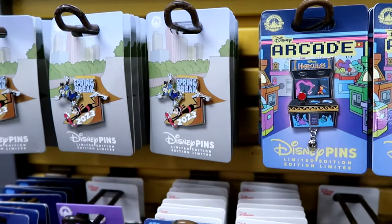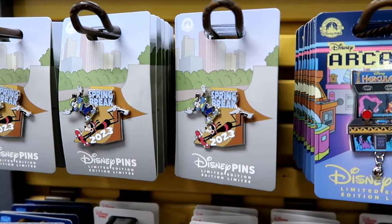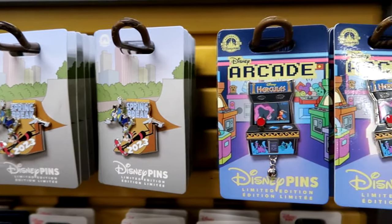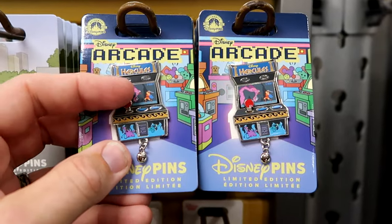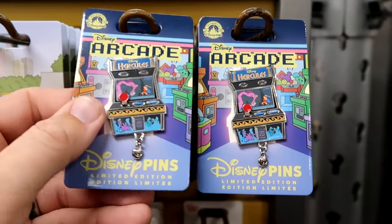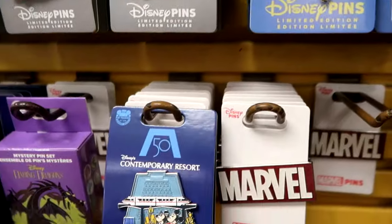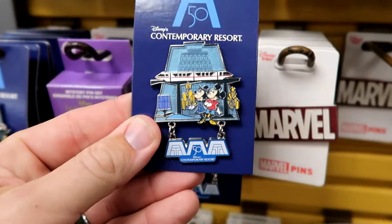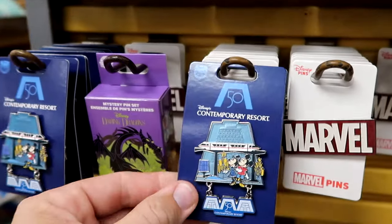There are even more brand new pins on the other side of the rack. They have some Spring Break 2023 pins with Goofy on a skateboard, $5 from $20. Here's a brand new Disney Arcade pin with Hercules — the little handle moves left to right, $9 from $20. And they have the 50th of the Contemporary Resort pins with a little dangly charm at the bottom for $6.99.